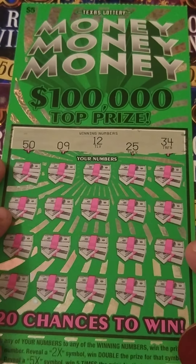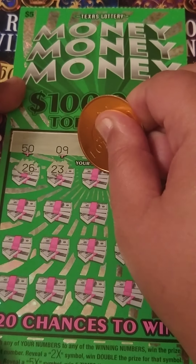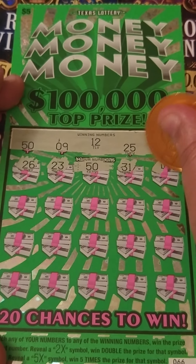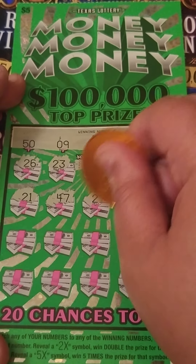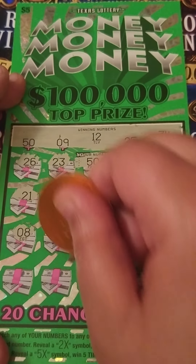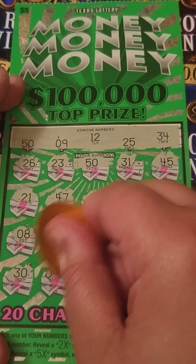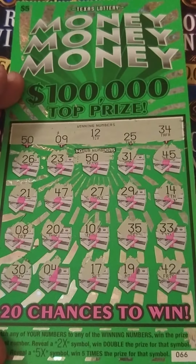Alright, we're looking for a 59, 12, 25, and a 34. We got 26, 23, 50 — match! Hey, I was feeling these tickets, come on now — lately my gut has been right. 31, let's see if we find anything to go with that 50: 45, nope, 21, 47, 27, 29, 14, and 8 — one off — 25, 20, 10, 35, we need 34, 33, nope, 30, a 4, nope, 17, 19, and last spot is a 42 — nope, it's just gonna be that 50.